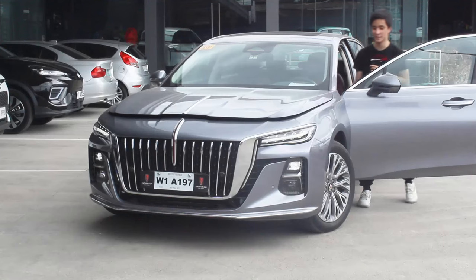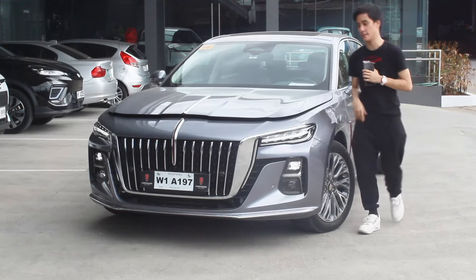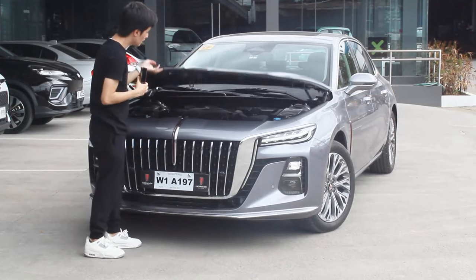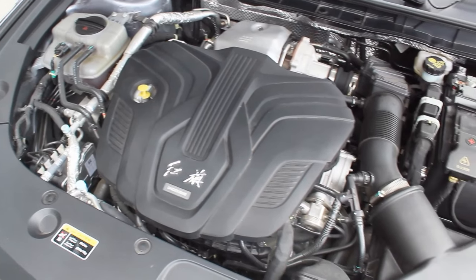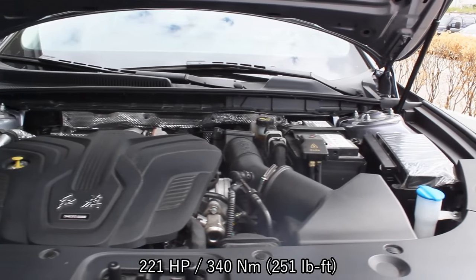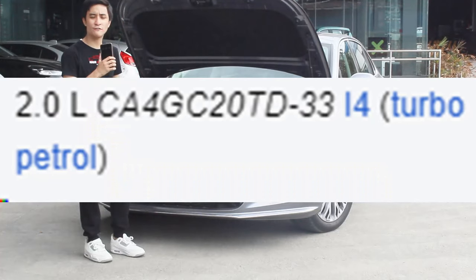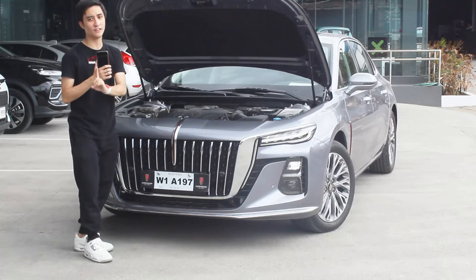To open this, you have to open the engine hood twice, like a BMW. Being the top of the line model, it's powered by a 2-liter turbocharged four-cylinder engine producing 221 horsepower and 340 newton meters of torque, mated to an eight-speed automatic transmission. The engine code reads 4GC20TD — if you know your engine codes, you know this is going to be a reliable engine.